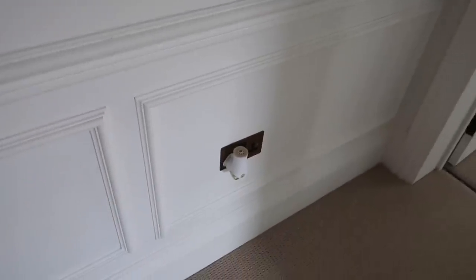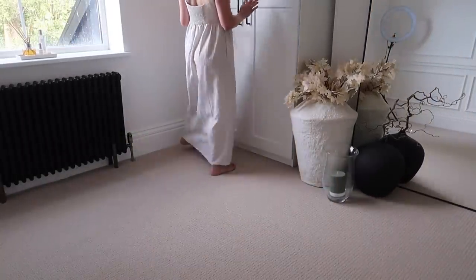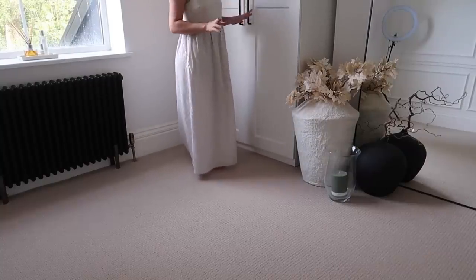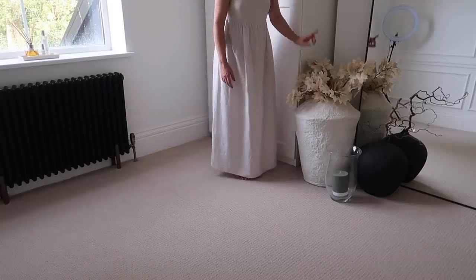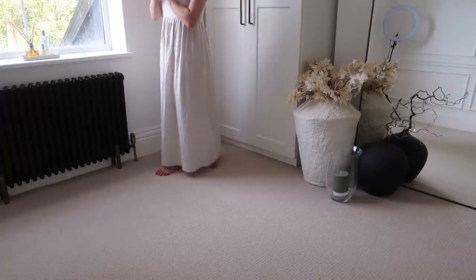As you come up the stairs I always love having a plug-in air freshener here — as you're coming up you can really smell it — so there's a new pumpkin spice latte one on the go. Then into my filming room, which will be a wardrobe room in future with built-in wardrobes. For now I've just switched out the eucalyptus stems for beautiful cream maple leaf stems from The Range — they've got them in burnt orange as well.